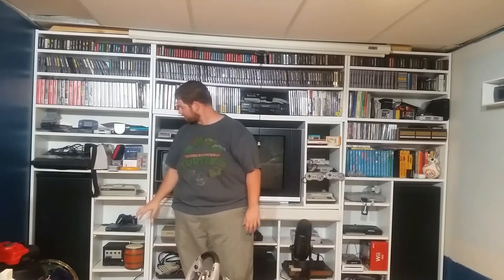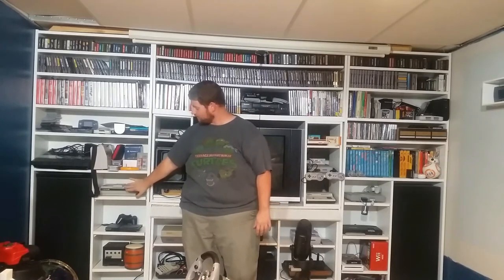For systems, I have the Atari 5200 here. Then starting over here, we have Intellivision 2, PlayStation 2 Slim, GameCube and Dreamcast.